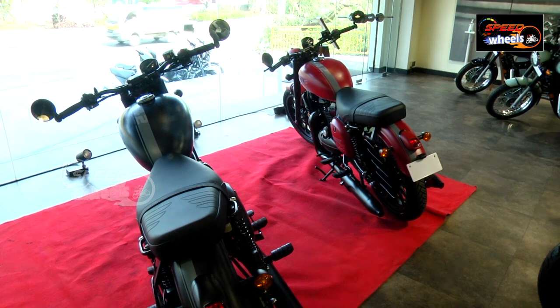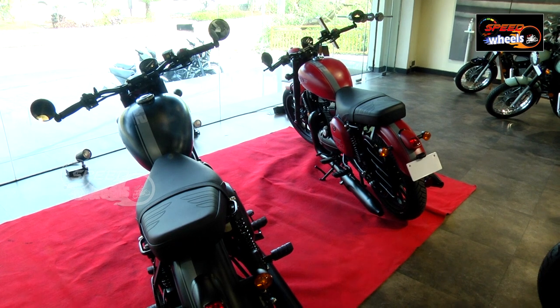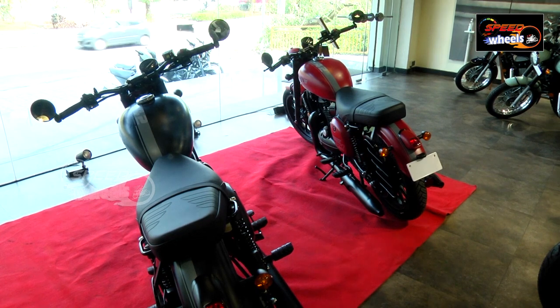There is a large size mirror. The rear tire profile is 120-80-17 inches, and the front is also 17 inches. Both are tubeless tires with dual-channel ABS. There are spoke-style alloy wheels, a front disc brake, and a 153 mm rear disc brake.